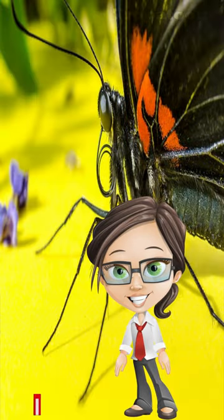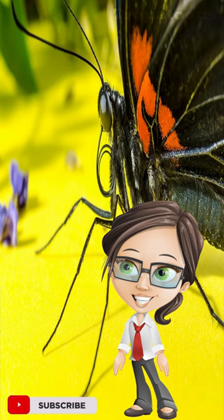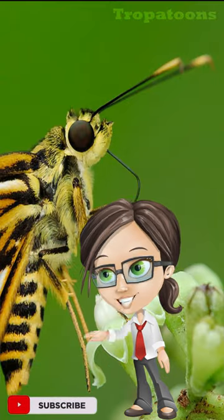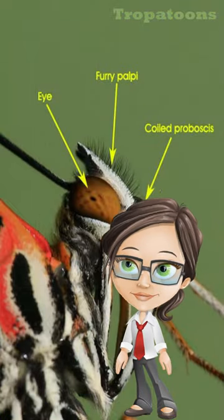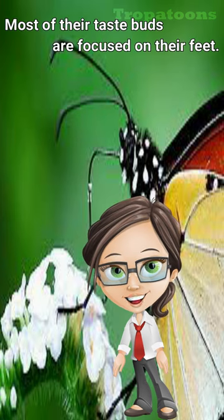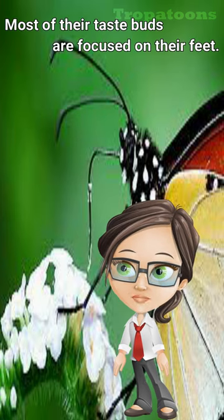They stand on the leaf to try the taste. Butterflies don't have tongues — they have a proboscis, which many people think of as a tongue, but it's more like having your mouth extended into a long tube. They do have some taste buds on their proboscis and some on their antennae as well, but most of the taste buds are focused on their feet.